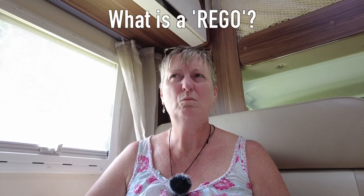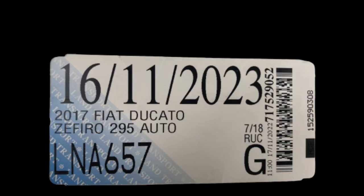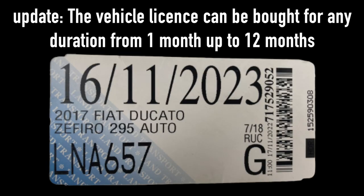Rego is another thing you need to be aware of. Rego is your vehicle licence. You can buy this in three, six, or nine month chunks, and up to three and a half tons it costs around two hundred dollars a year.